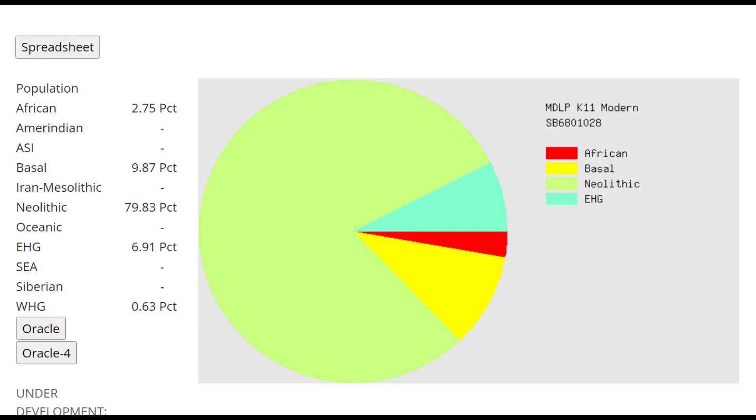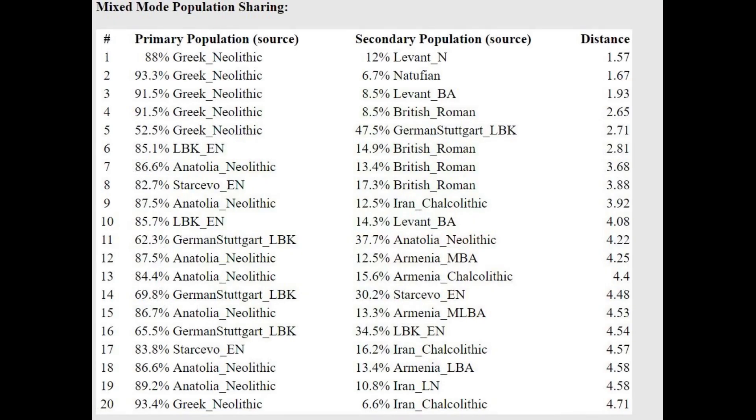On GEDmatch, this is what he scores with MDLP K11. Very interesting result because, aside from the Neolithic, Basal, and African components he's scoring, he's also scoring 7% Caucasus-related admixture. The EHG category on this calculator represents Caucasus-related stuff. With the Oracle, he's getting modeled as a mixture of Greek Neolithic plus Levant Neolithic or Natufian.